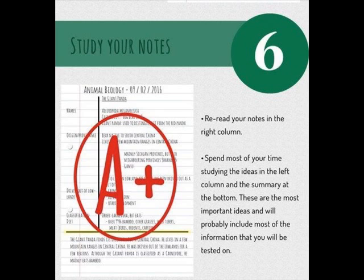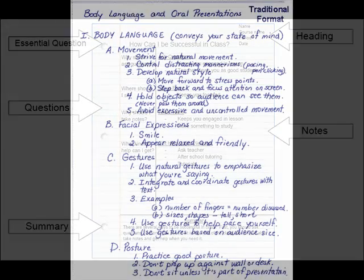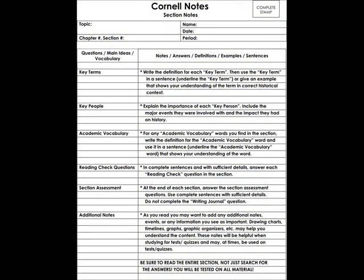These are the most important ideas and will probably include most of the information that you will be tested on. So let's review: you'll have your heading at the top, your questions and cues on the left-hand side, your notes in outline form on the right-hand side, and your summary at the bottom. The outline method isn't a bad way to take notes — it's actually really good. It just doesn't help you study. That's where Cornell Notes comes into play. With Cornell Notes, you have the best of both worlds: the outline you've become used to using, and a way to review, get to know the information, and test yourself.